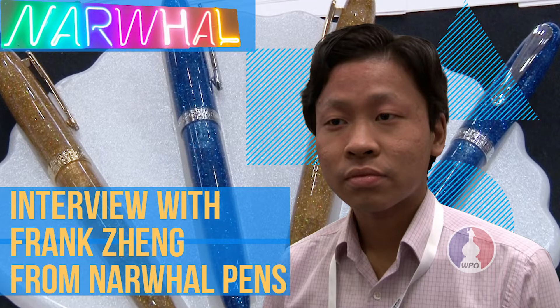My name is Frank Zhang. I'm Narwhal Pants, and with a few partners we work on unique design pens at a very affordable price.